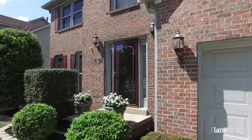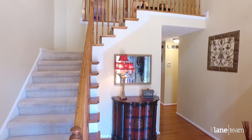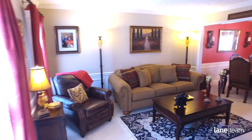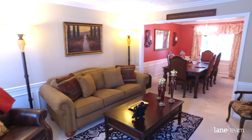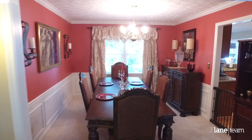Hi, my name is Meredith Lane with the Lane Team at Keller Williams Bluegrass Realty. We're at our beautiful new listing in 40509, and there are so many great features throughout. It's a two-story on a walkout basement. It's got a new roof, new HVAC, new floors, new windows, and so much more. Plus, the backyard is amazing.